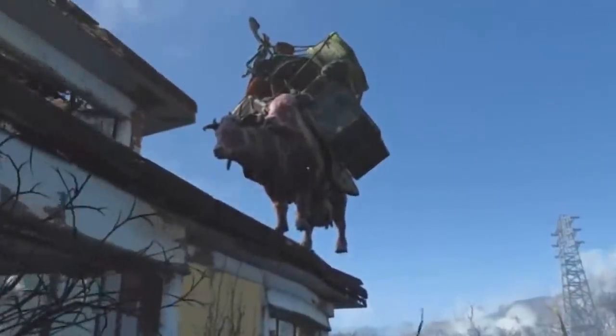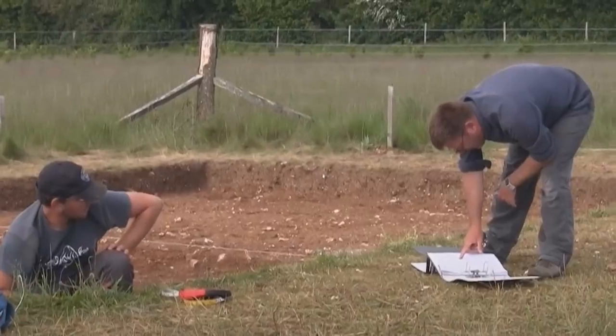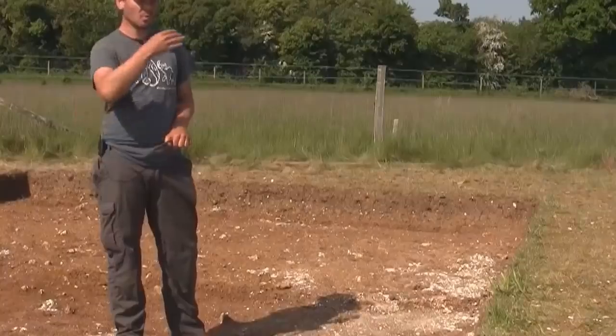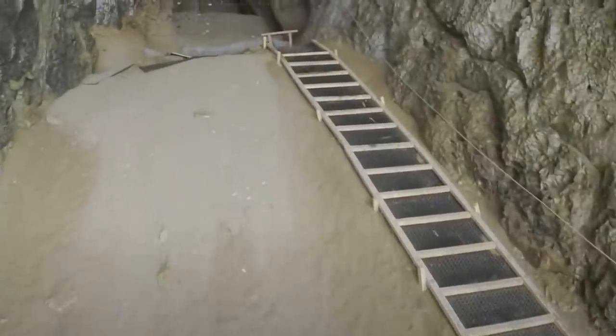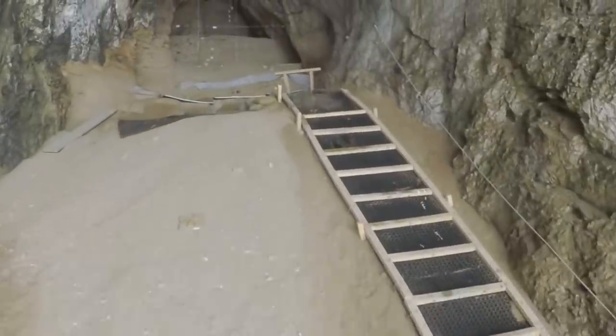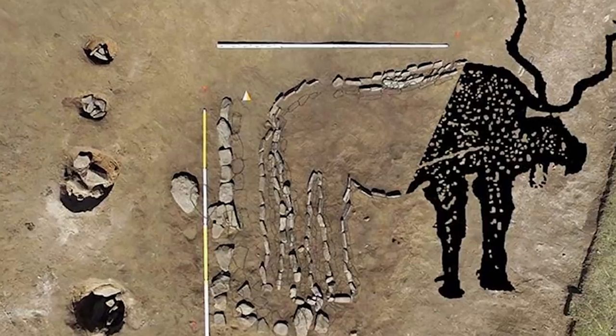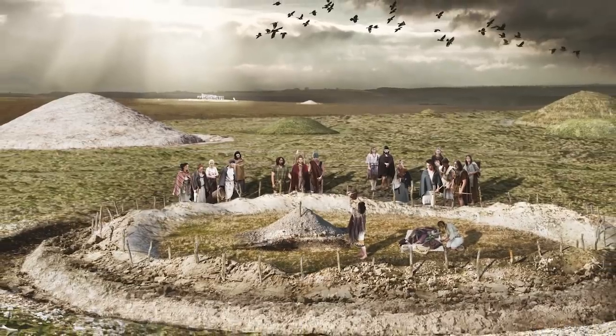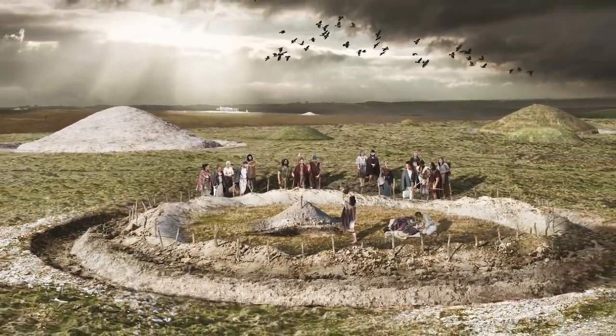If you ever saw a cow standing on a rooftop, you'd be entitled to wonder how it got there. That's how archaeologists sometimes feel about the discoveries they make, and also how scientists sometimes feel about those same discoveries. Not everything we discover about the distant past makes sense to our modern eyes, but you're about to find out in this video.